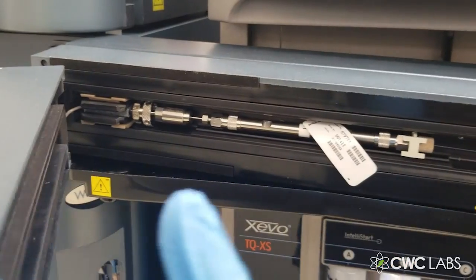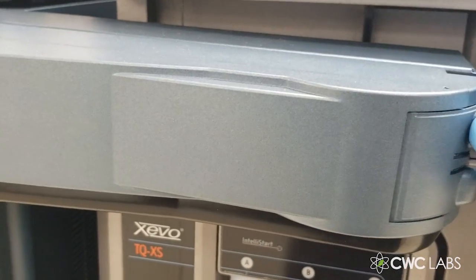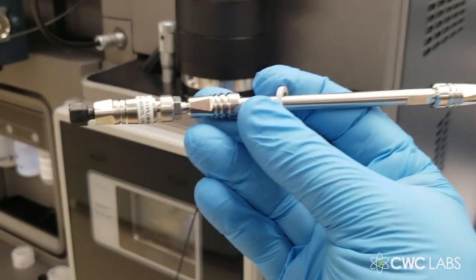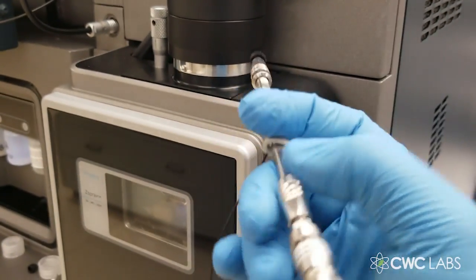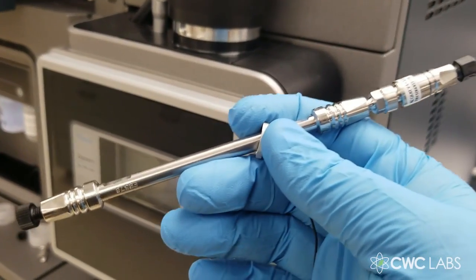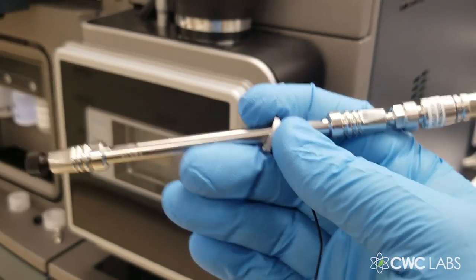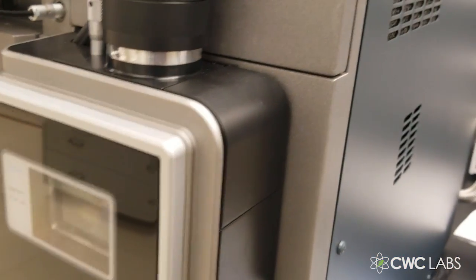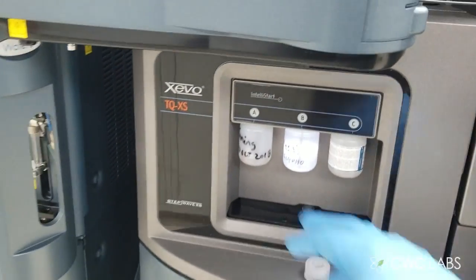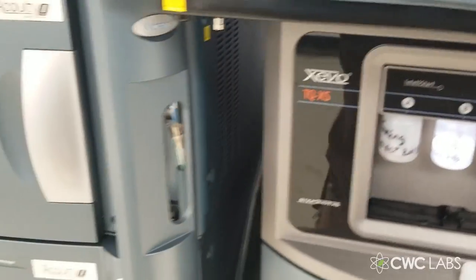That column is $800 right there — in case you've wondered what columns are. Here's another column — $700 to $800 — and easy to ruin if you don't know what you're doing. You can corrupt your columns or make them fail. These over here are just standards; they have nothing to do with the current sample.